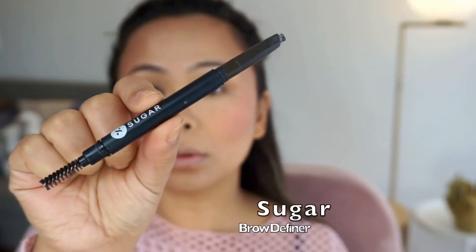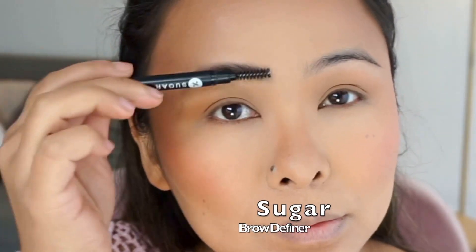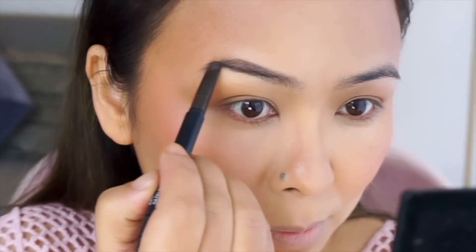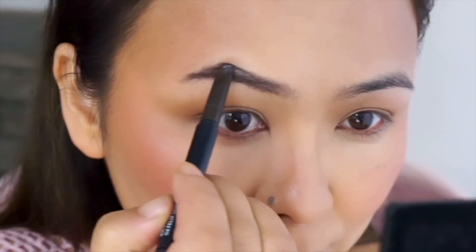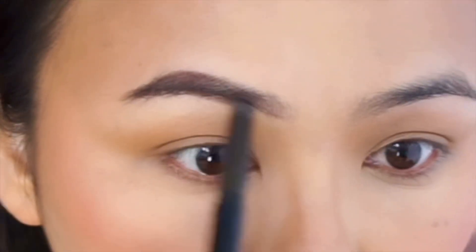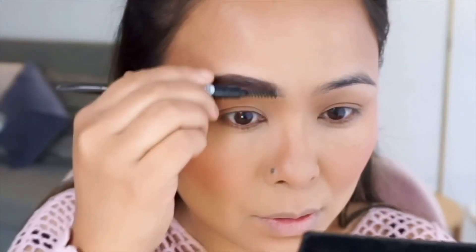Moving on to the brows, I'm taking the Sugar Brow Definer and nicely outlining, filling, and shaping my eyebrows. This one has a really nice formula — it's very easy to work with and the shade is perfect for my hair color.